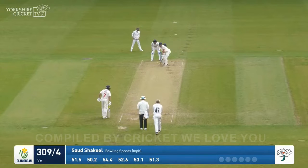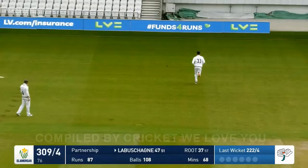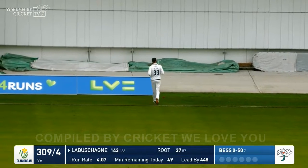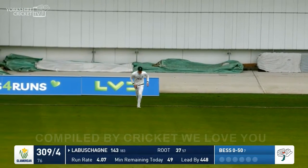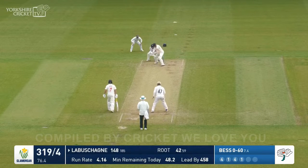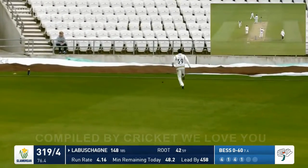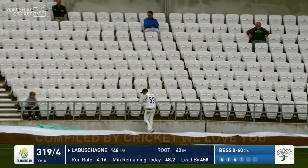309 for four. A shocking delivery down the leg side. Labashain steps away to open up backward of square on the leg side and has whipped it away down through fine leg for four runs. Bess again, round the wicket to Labashain, has clipped that away through the vacant third man area. Chakiel giving chase but he's not going to get that. And Manus Labashain has himself a hundred and fifty — superbly played.